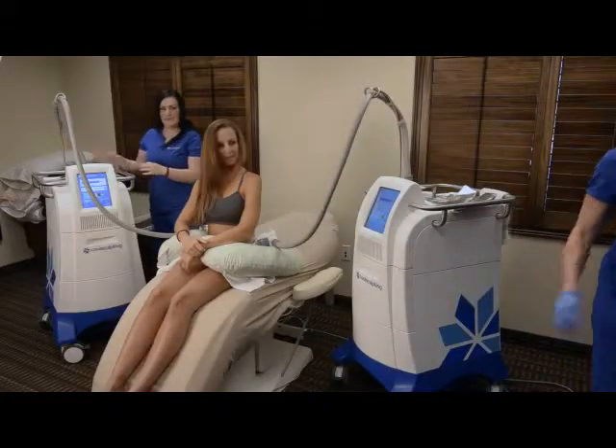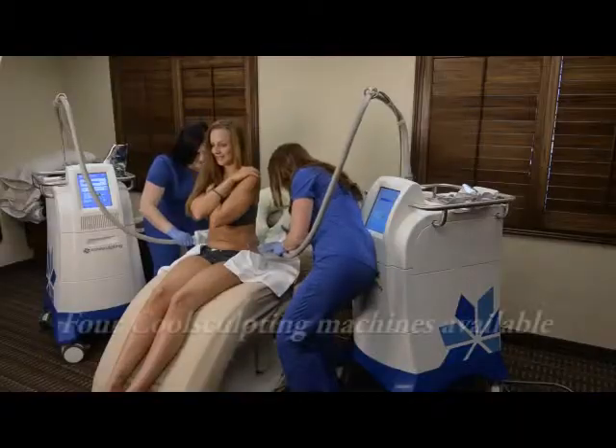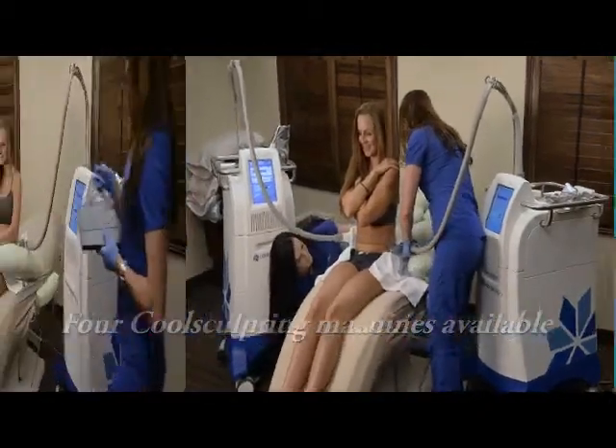Clarity Skin is a CoolSculpting certified center with the ability to dual sculpt, cutting your treatment time in half. We're here to help you achieve your desired results faster. This is a one-of-a-kind procedure with one-of-a-kind results.